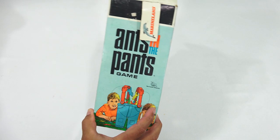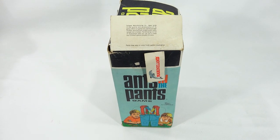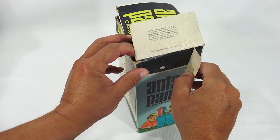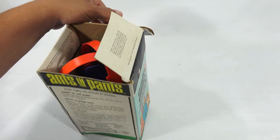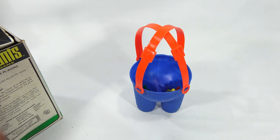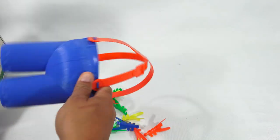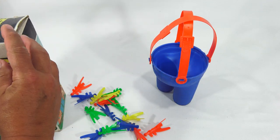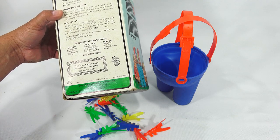Let me get to the Ants in the Pants because that's on top. Now I've played this game — maybe you have. It looks like there's some decal on the side, 'Marineland,' not sure what that is. Who hasn't played Ants in the Pants? Let me take a quick look to see how many of the ants are here, because that's crucial for how this will be sold. The actual piece looks in pretty good shape.